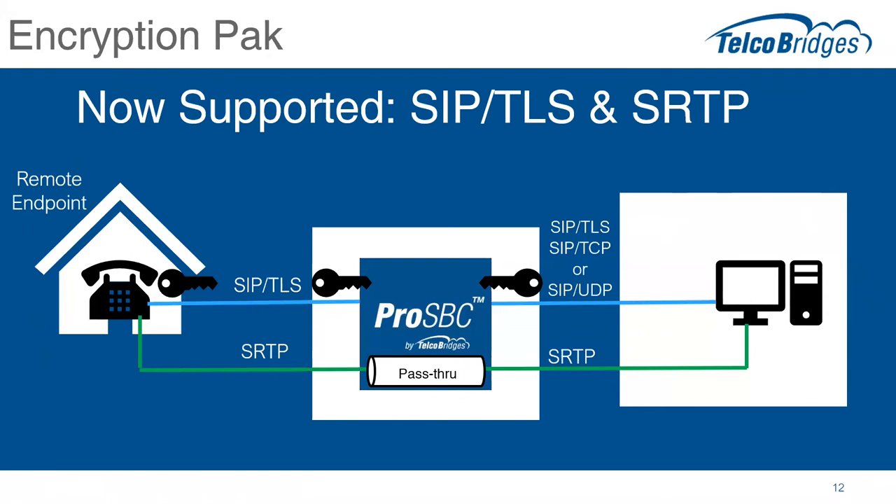Of course, to be able to route the calls, the SBC has to decrypt the information and have access to the SIP message itself so routing can take place. But the SBC makes sure to re-encrypt the message with the other side of the network so that no SIP message can be decrypted on either side. In some cases the SBC could be relaying a secure call on one side to an unsecure call on the other side — for example, where one side is the internet requiring encryption, and the other side is the LAN of the service provider which is already secure, so encryption may not be necessary on that side.